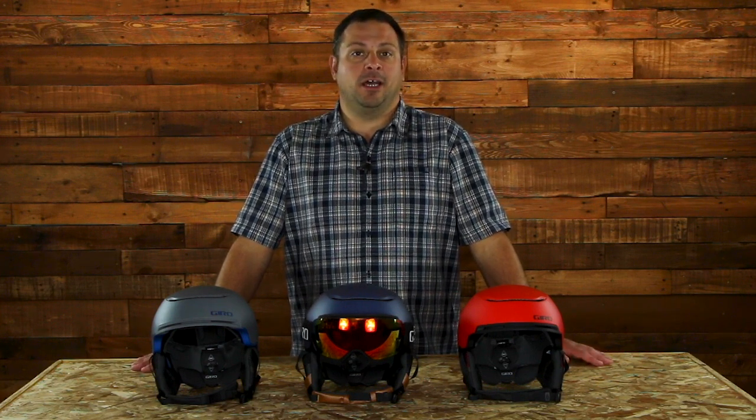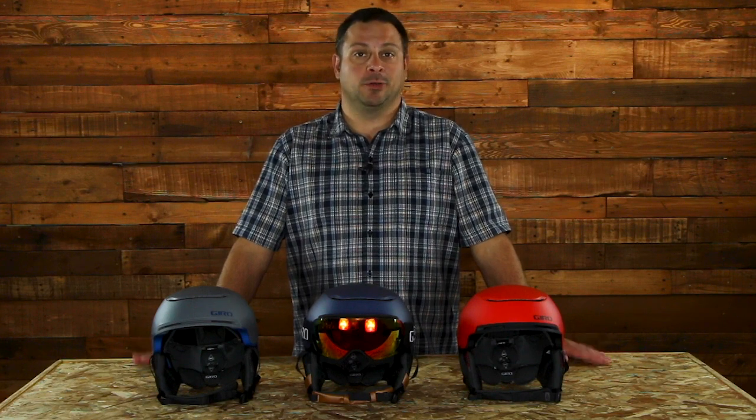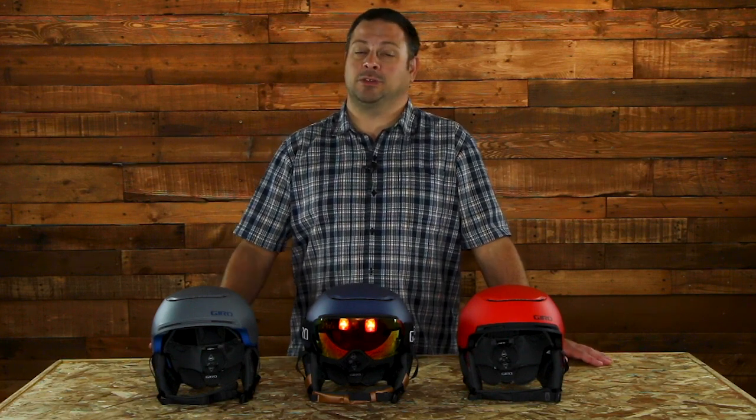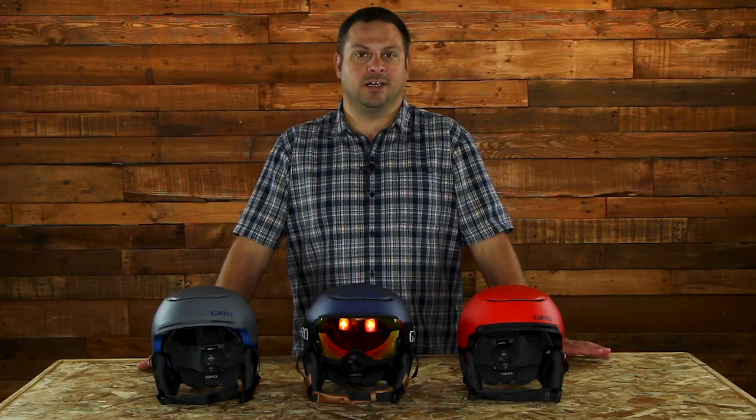The Jackson MIPS is also fully compatible with Outdoor Tech or ODT audio kit systems, allowing you to play your own music and take phone calls on the mountain. You also have seamless compatibility with all Giro goggles.